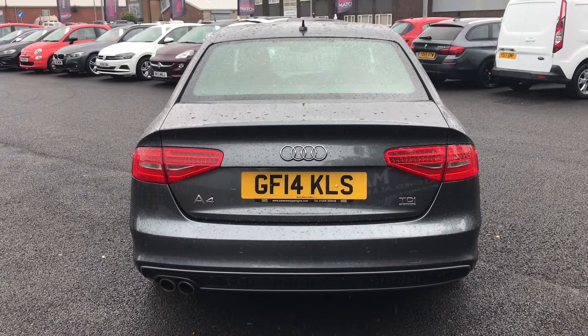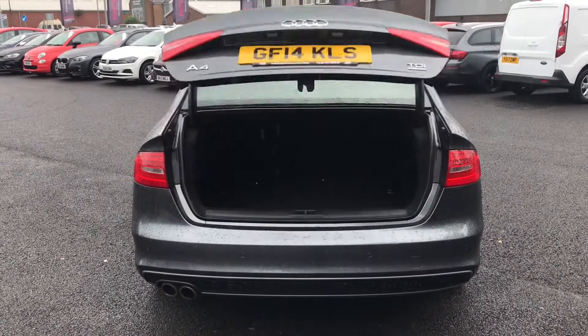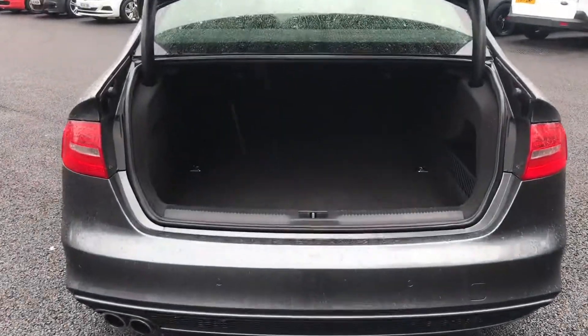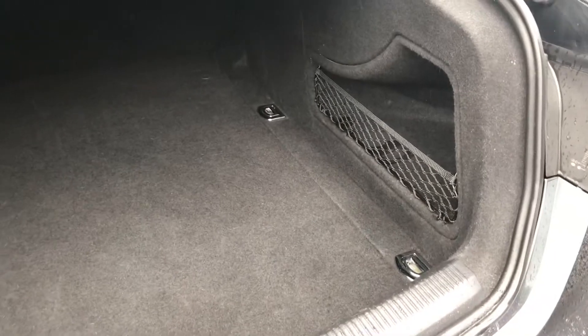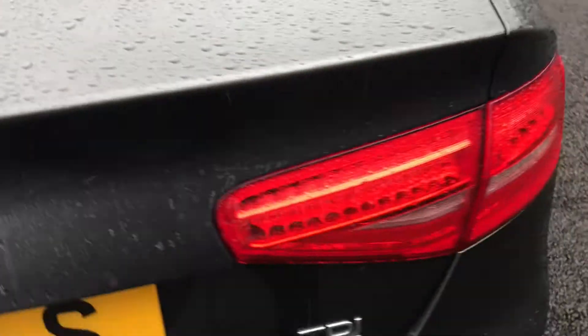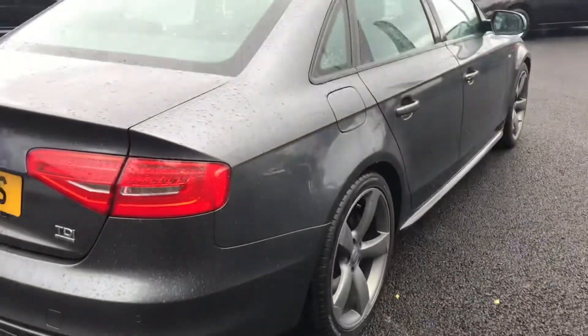Holding down the boot button on the key and the boot will automatically open. Take a look inside and it does show off a huge amount of space, with side storage as well. Just manually shut the boot. This vehicle has covered 60,353 miles which is low mileage.